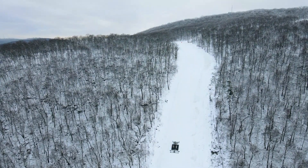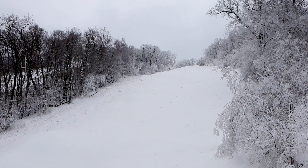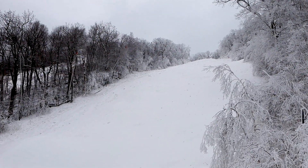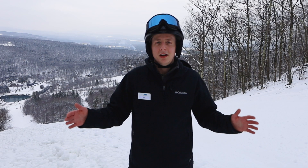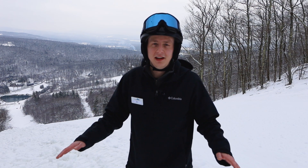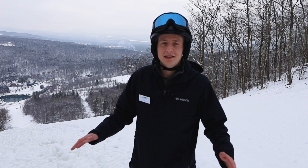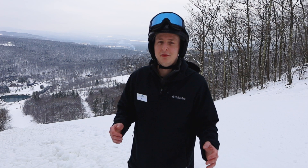We have also opened up Ripper, and snowmaking started the other night on Catapult. Once we get a few more nights on Catapult and can get that groomed out, we will have all three of our double diamond trails open for you guys. These are awesome trails — they've been skiing great and you're not going to find steep trails like this anywhere else in the Berkshires, so be sure you come and check them out when you visit Catamount.